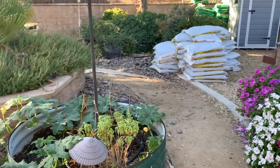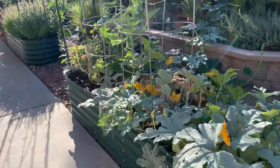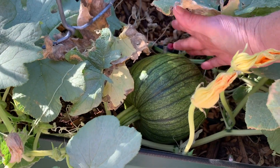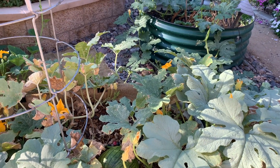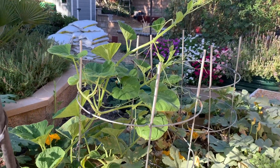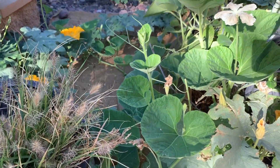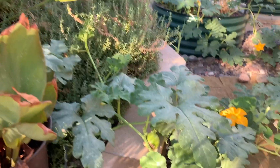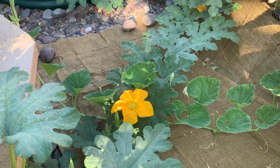I put the pumpkin vine in this bed and the pumpkin vine is taking over everywhere. I'll show this pumpkin — it's getting pretty big. It's not the size of a basketball yet but it's getting there. This cucuzza squash is struggling a little bit — I think the pumpkin plant is taking over. You can see the pumpkin way over in here now. There's a pumpkin right there. Look at how big that flower is — that's pretty good size.